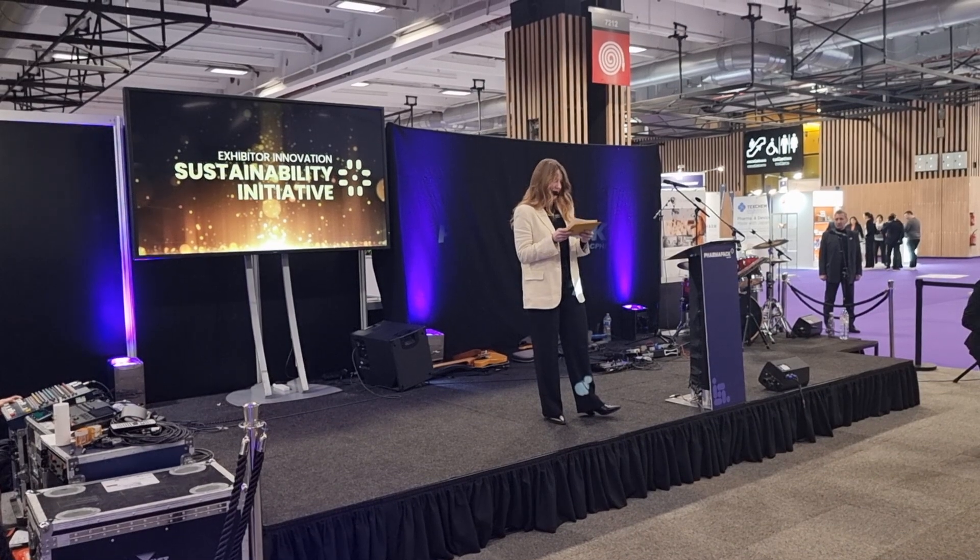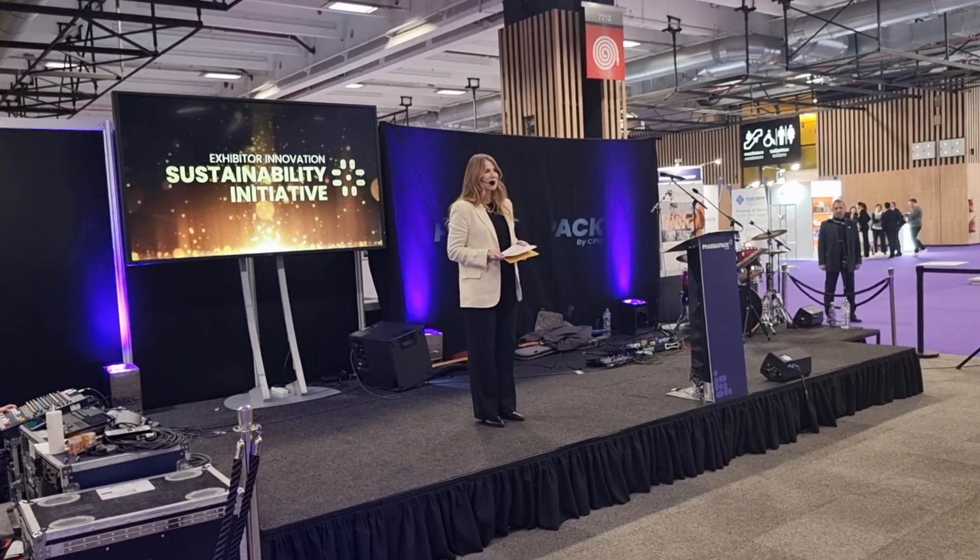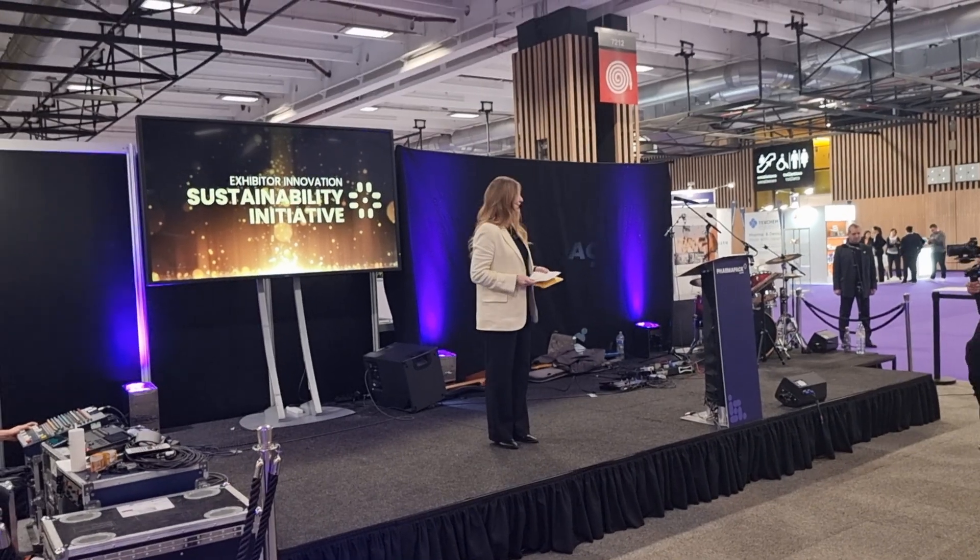Presenting this award is our pharmacist and jury member, Pascal Gauthier. Please, Pascal, join me on the stage.